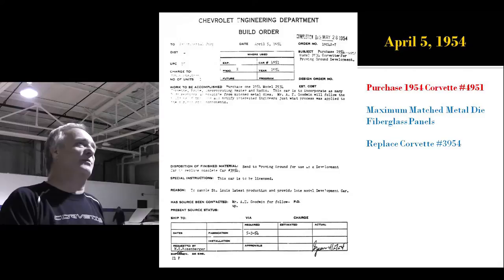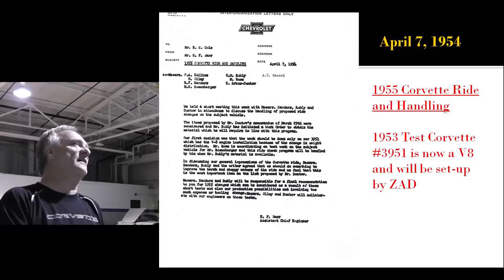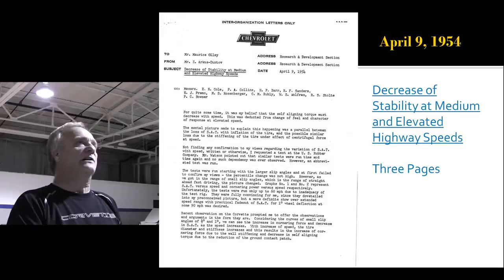Now they're going to purchase a 1954 with all the match metal dies, even the small parts, to replace the '53. That car is going to be obsolete — car number 8. Here's more of the ride and handling. Zora is now actually involved in setting up the V8 suspension on car number 2. The V8 is in it, and they've asked him to come in and try to set up the front suspension. He realizes that at elevated speed they lose stability — that's why those shims were in there.